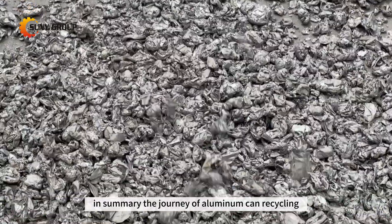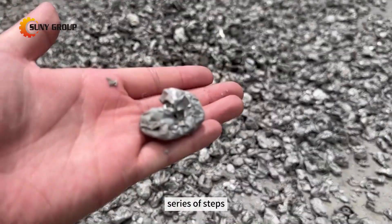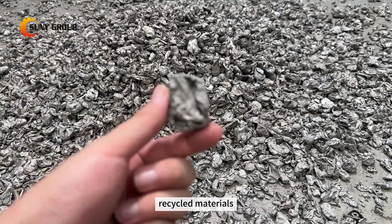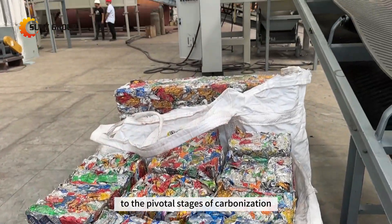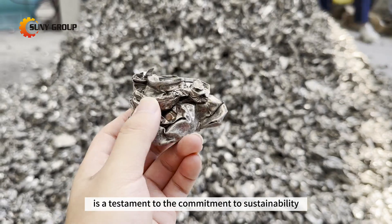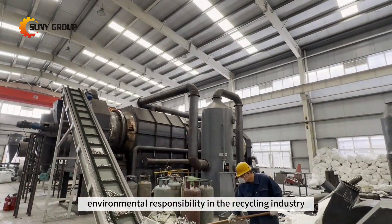In summary, the journey of aluminum can recycling is a meticulously orchestrated series of steps, with each phase playing a crucial role in achieving high-quality recycled materials. From the initial shredding and crushing to the pivotal stages of carbonization and paint removal, every step is a testament to the commitment to sustainability and environmental responsibility in the recycling industry.